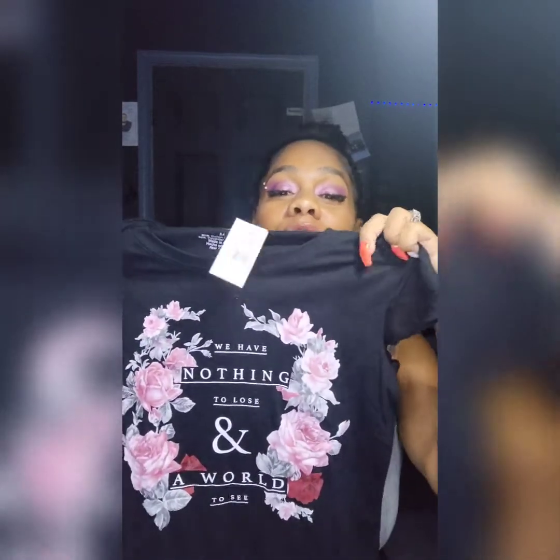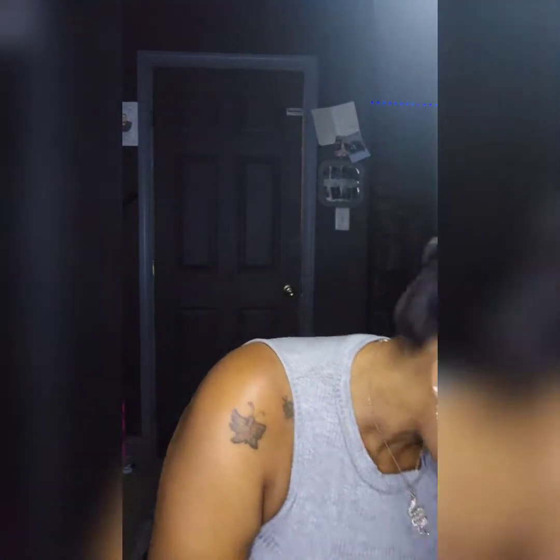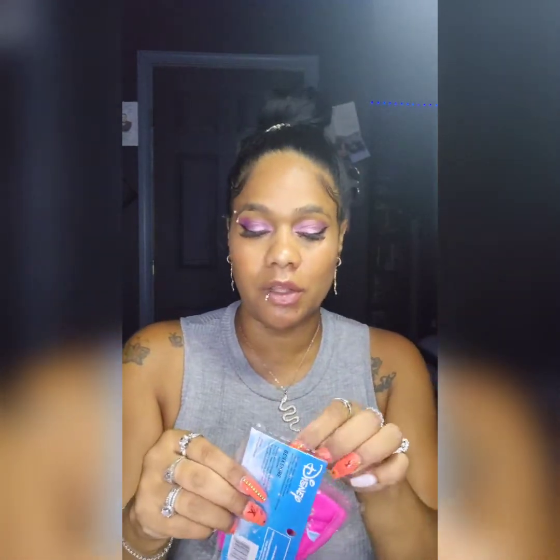Another shirt I found was super cute. I have a lot of dress clothes but sometimes I just want to dress down. This one says 'We have nothing to lose and a world to see.' If you're new to my channel, we love to travel and vacation with the kiddos and do lots of outdoor activities. We are actually going on a camping trip around the 19th or 20th — we just got our tent from Amazon today!